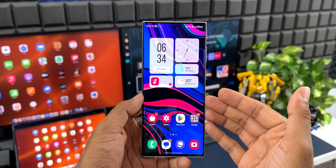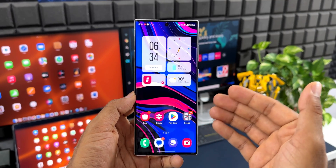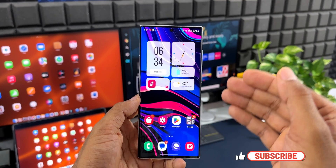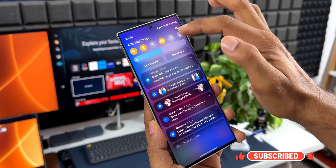Before we go ahead, if you're interested in this beautiful abstract wallpaper, I've left a link for you guys to download it — check the link in the description. Every video I post will have a brand new wallpaper, and you can download them from all my previous videos as well.